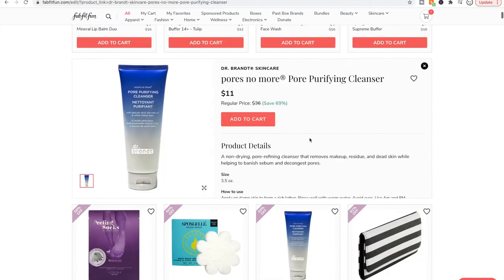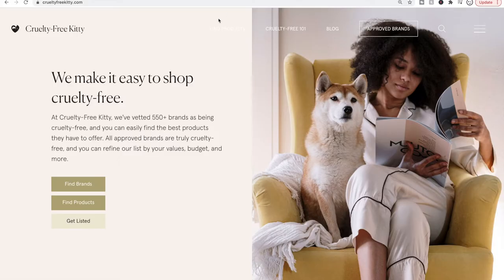I do know offhand that Dr. Brandt is not cruelty free, so I don't purchase from them. I do my best to buy as cruelty free as possible. The way I decide if something is cruelty free to a standard I like is I go to CrueltyFreeKitty.com.